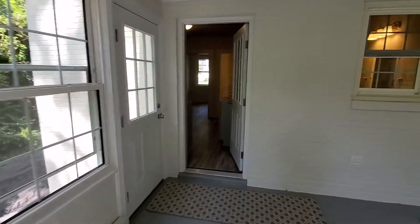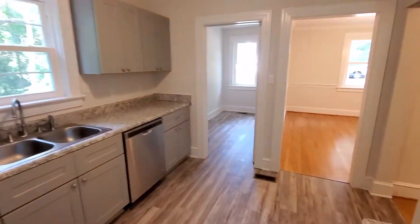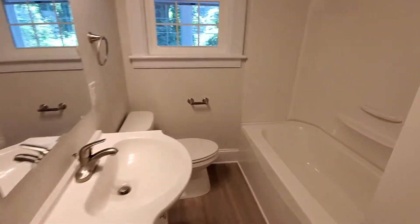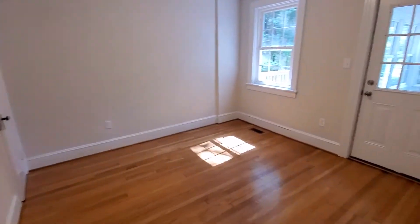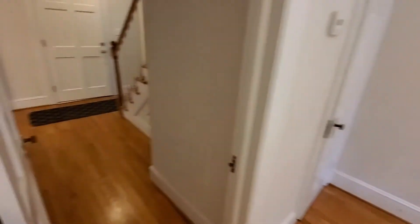Just so much to see and take in at this house — you're definitely going to want to come and see it for yourself. Down the back hall there is a full bath, all new fixtures, complete renovation. Absolutely beautiful. And then you've got the downstairs bedroom.